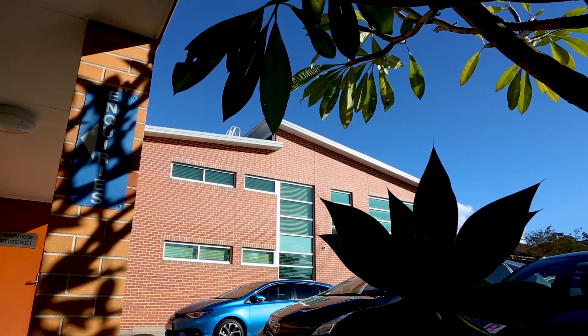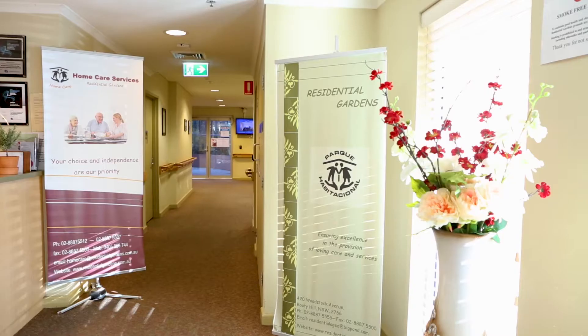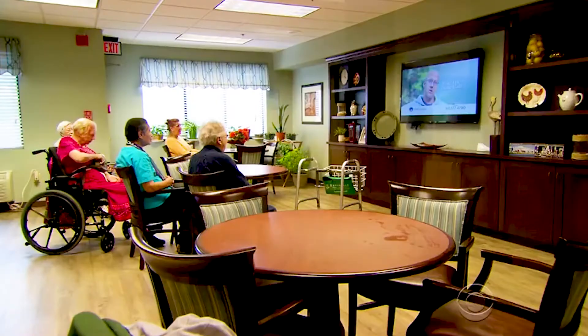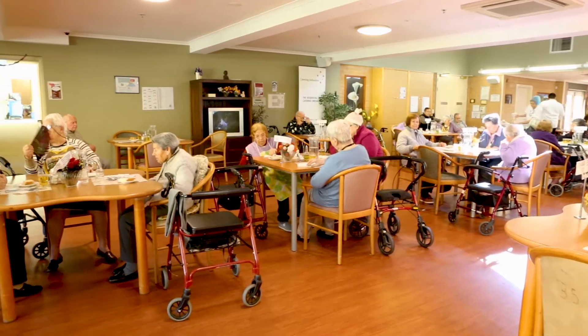Residential Gardens, an aged care facility based in Sydney, has successfully implemented Napier's RPM system and has increased their operational efficiency. Let's see how the system works and find out how RPM has changed the way it used to be at Residential Gardens.